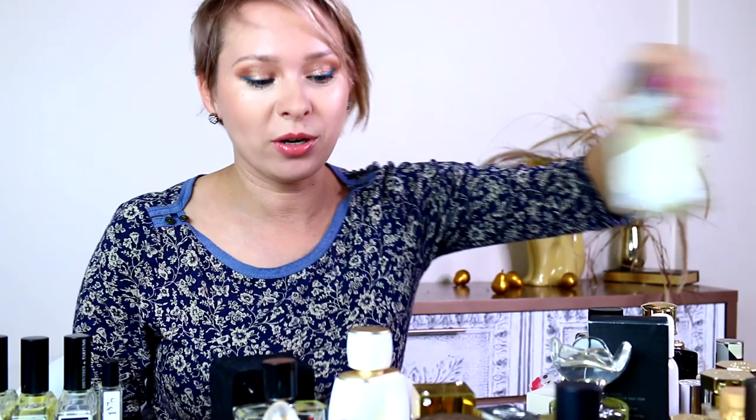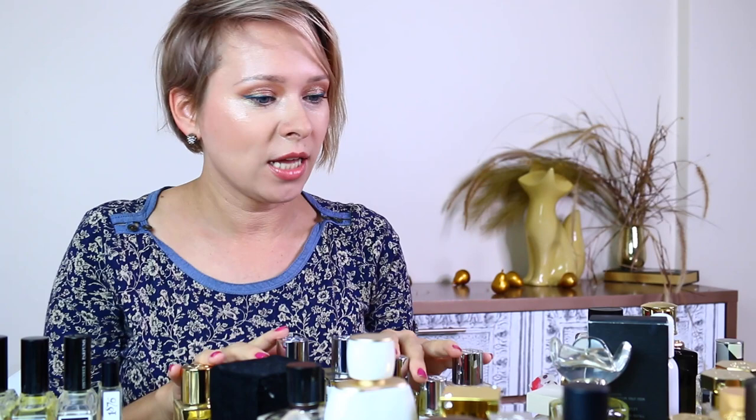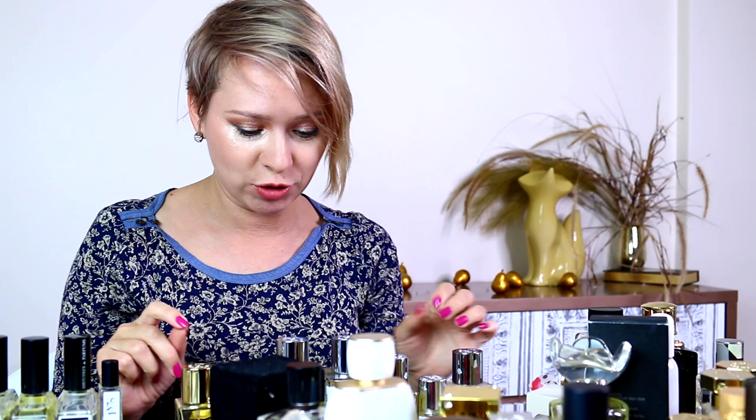If you guys are curious about hearing my in-depth fragrances review for Histoire de Parfums, please leave a comment below. Now to the Etat Libre d'Orange — let's see what we've got here. As far as I can see, I have seven by Etat Libre d'Orange.